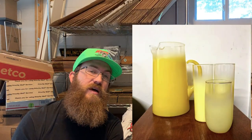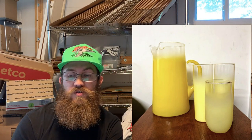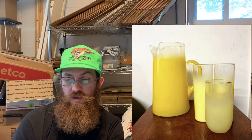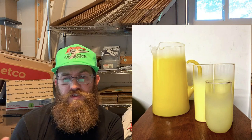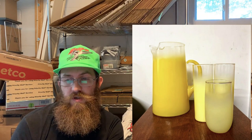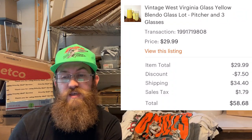Next up is the last of my Blendo Glass. Blendo Glass usually does really well — it's super mid-century modern and comes in all different types of colors. This was a couple of mismatched glasses and a pitcher, and the buyer was all in for $58.68.